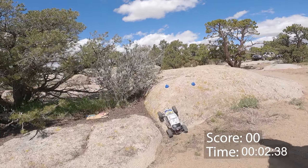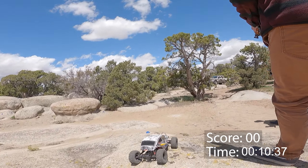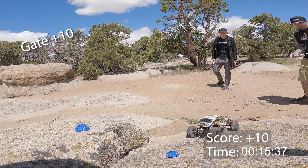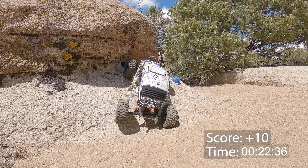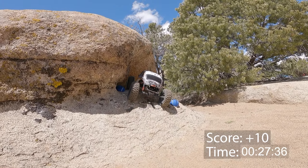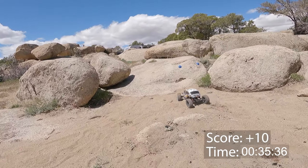Alright, here we are at the far east course. It's a pretty interesting class two course — it's fast but at the same time there are some very technical spots to it. I quite enjoyed this course personally. There's a tough start there for Cameron from Desert RC, and I thought it was a great set by Logan.